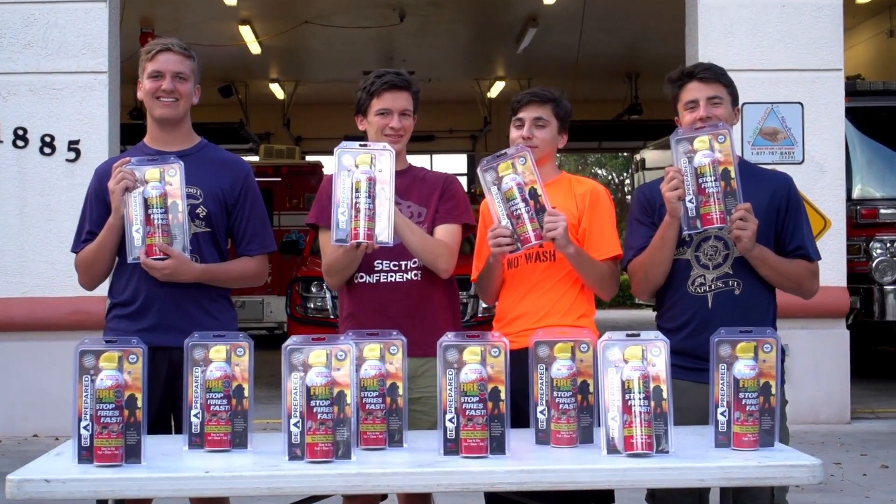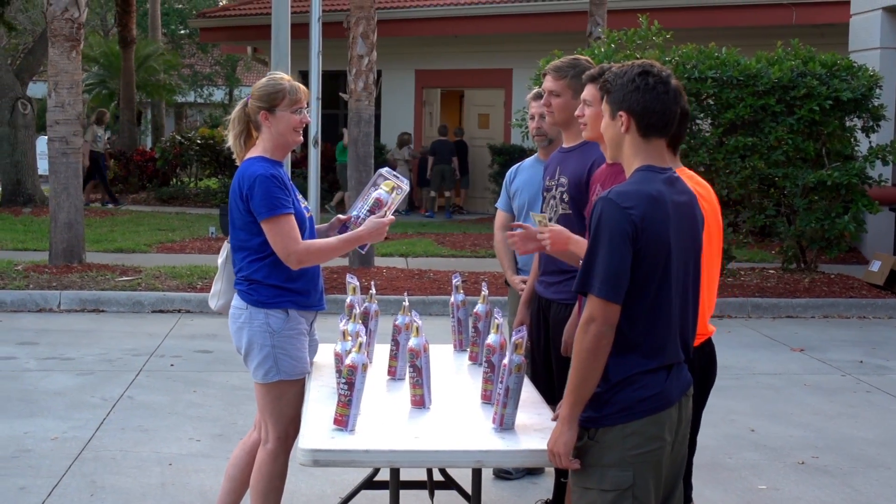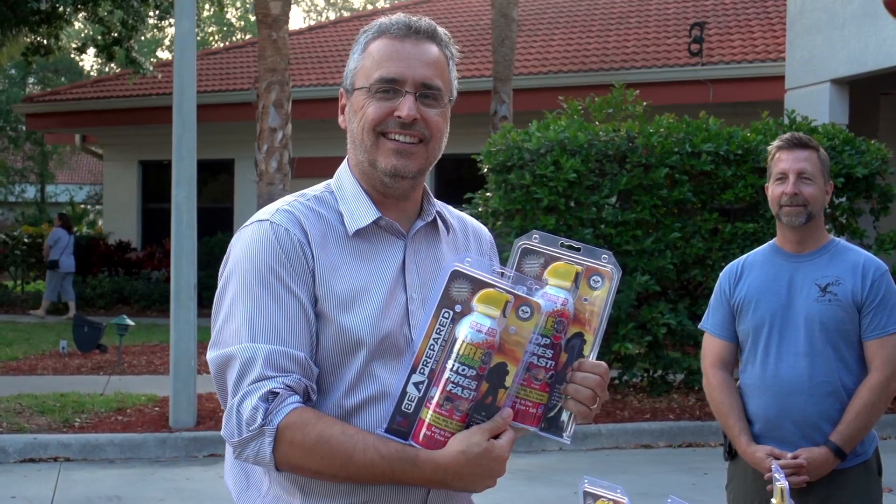This is Fire Gone, a fire suppression tool. Boy Scouts practice fire safety, and it's endorsed by the Boy Scouts here. It also makes a great fundraiser for the Scouts, so please support the Boy Scouts.